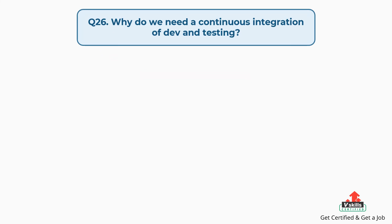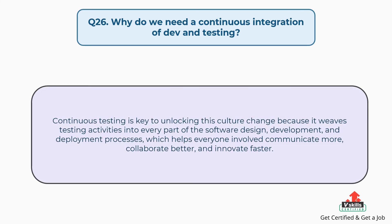Question number twenty-six: Why do we need continuous integration of dev and testing? Continuous testing is key to unlocking this culture change because it weaves testing activities into every part of the software design, development, and deployment processes, which helps everyone involved communicate more, collaborate better, and innovate faster.